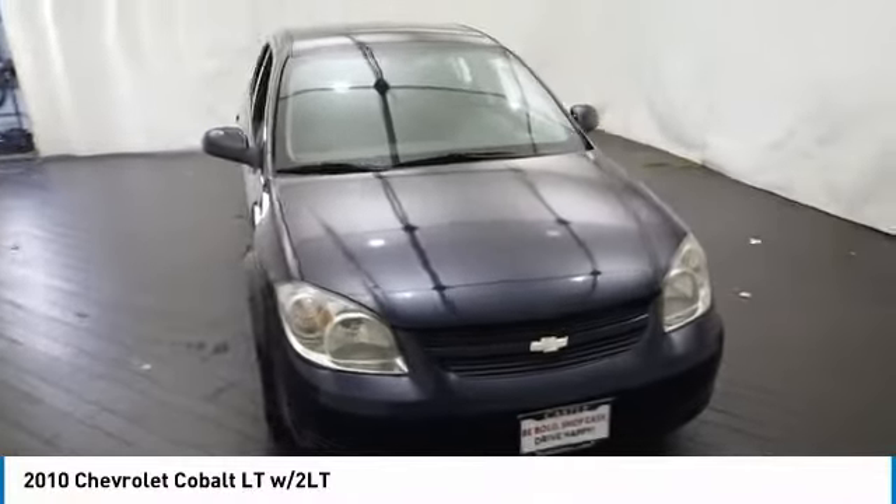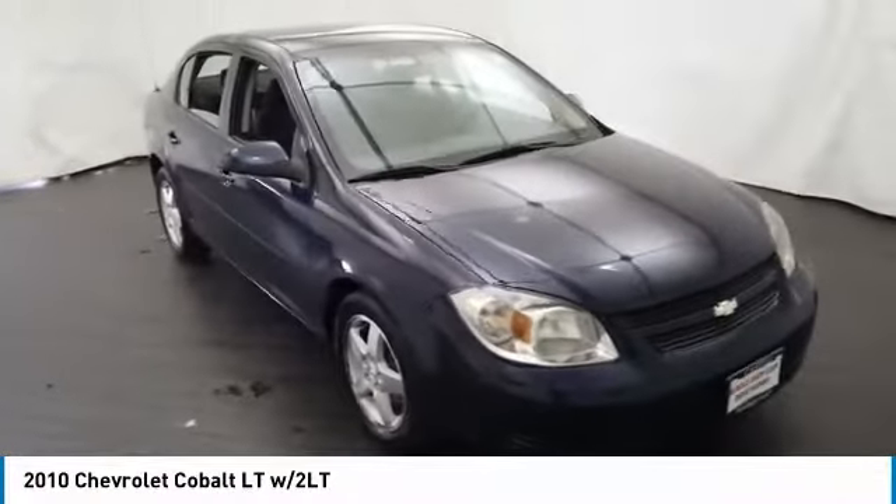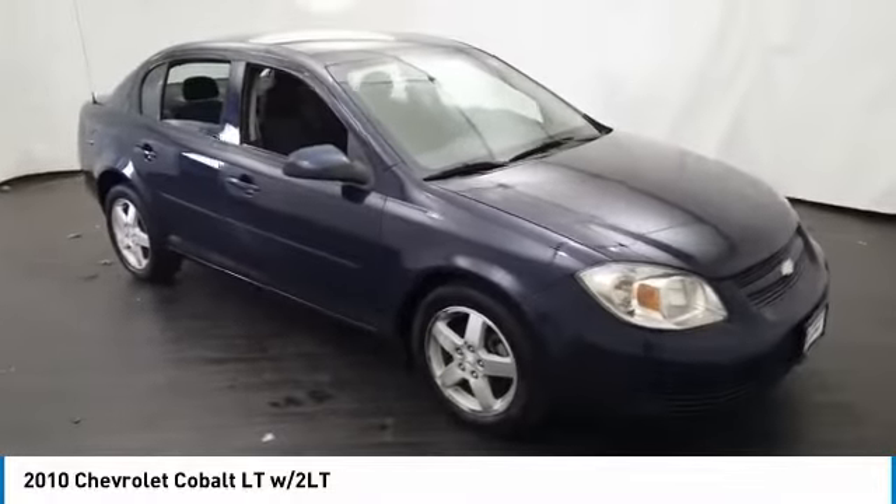We are pleased to show you the 2010 Cobalt. The Chevy Cobalt has awesome fuel economy, smooth ride, quiet cabin, and excellent performance.